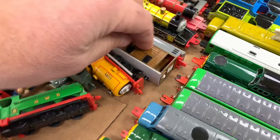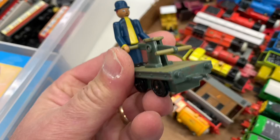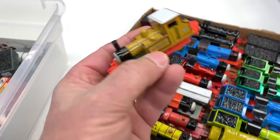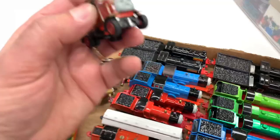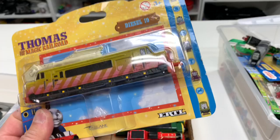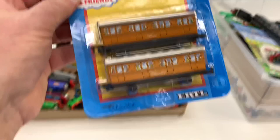We got a couple of Tobys, a Bill. I don't see a Bin. We got a Duck — this hand car is pretty neat. I think this might be one of the last things I ever bought. We got a Wilbert, a kind of metallic shiny James. We got Stepney. We got the Lady — oh, it's creepy — two Ladies. And then this Elizabeth. There's a sealed diesel tin and a sealed regular one. And we got Annie and Clarabelle.